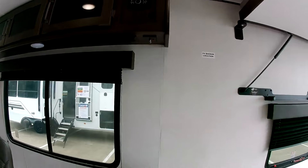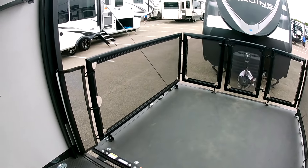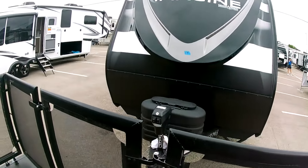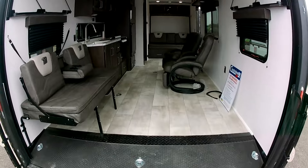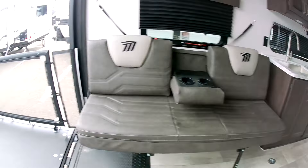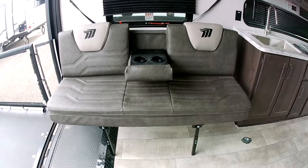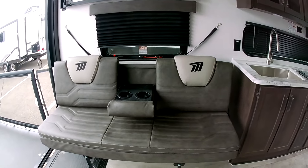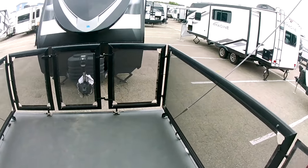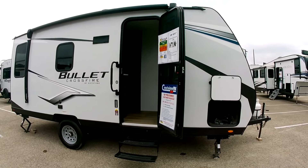The ramp comes down for the toy hauler section, and you get a little patio out here — pretty amazing. The swivel seats either come up or the bench seat comes down. If you have an ATV or golf cart you're hauling, this all comes apart and stores where the seats are. All toy haulers have the ramp that comes down, giving you an outdoor patio — that's pretty cool.